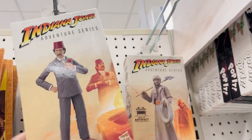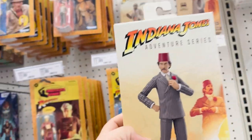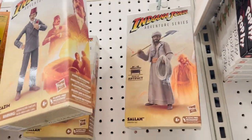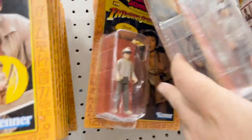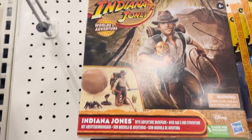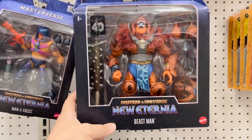For the Indy big figures, there's — I always forget this guy's name — it's Kazim from Indiana Jones and the Last Crusade. And then from Raiders of the Lost Ark, Sallah, who appeared in Last Crusade also. Three-inch Indy from Temple of Doom, Belloq from Raiders of the Lost Ark, Short Round, and more Indy figures with the totem, spider, and boulder.